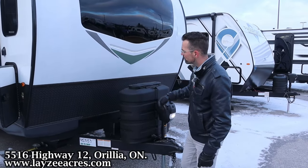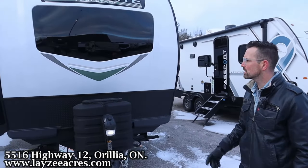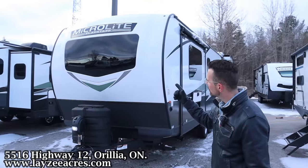We've got ourselves a front power jack, 30-pound propane tanks, battery box location. Aluminum framing with fiberglass skin, and what's killer is this is a front fiberglass cap with the front windshield built into it.